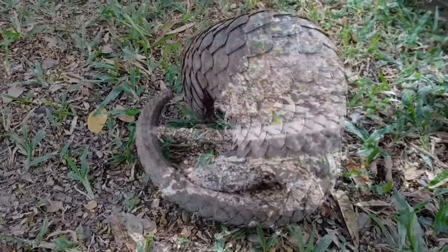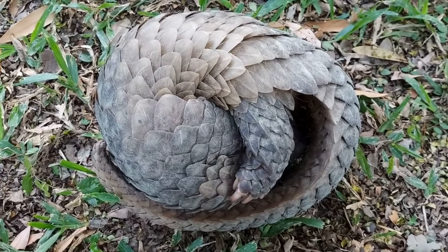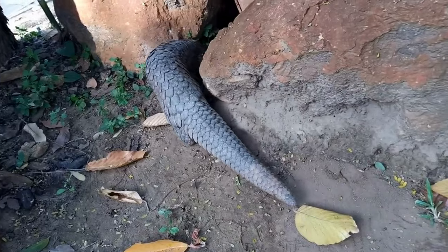Pangolins are covered in hard, plate-like scales that provide formidable protection. When threatened, a pangolin will roll itself into a tight ball, becoming virtually impregnable to predators such as lions and tigers.